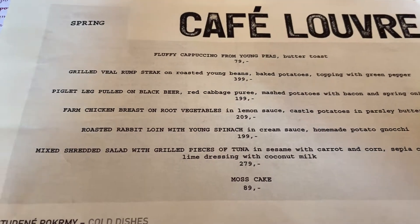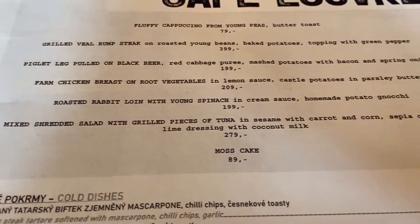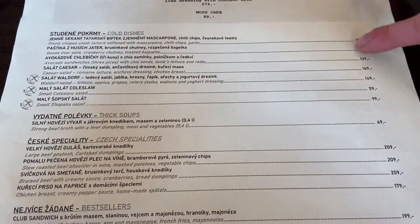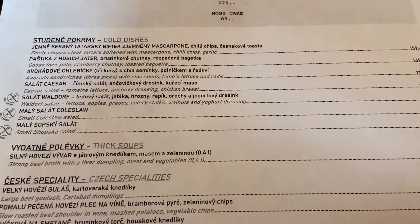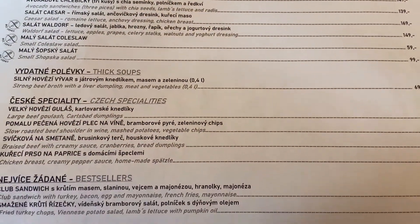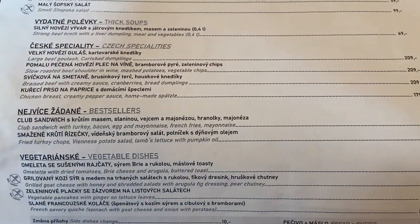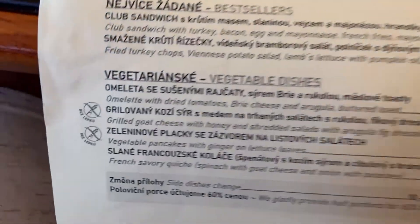It looks like they might actually have a different menu for the different seasons — this one says spring. Let me check the prices in euros because I must have seen a lot of very different things. The menu is in English, and they also have a section for if you need it to be gluten free, which is very nice to see.